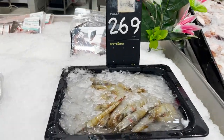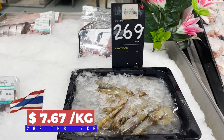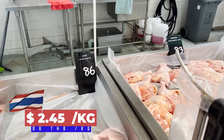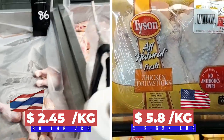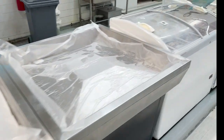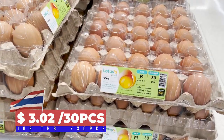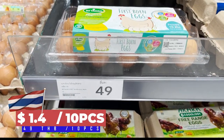Fresh shrimp — 269 baht for one kilo. They look pretty big. That's the drumstick — 86 Thai baht. The eggs: a 30-piece pack, medium size. The 10 eggs are 49 baht.